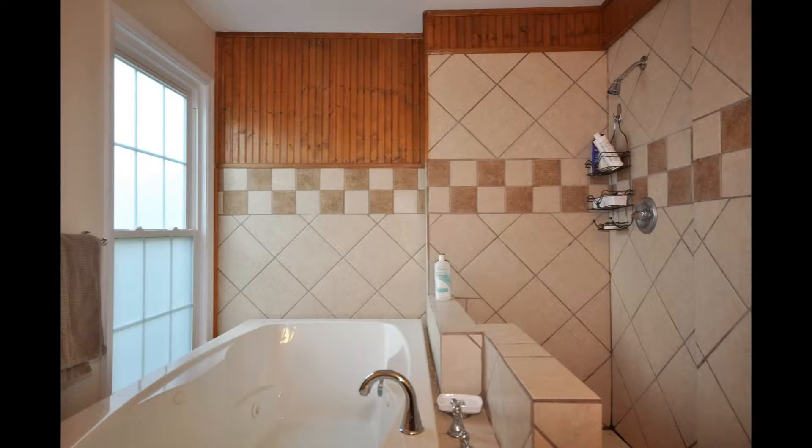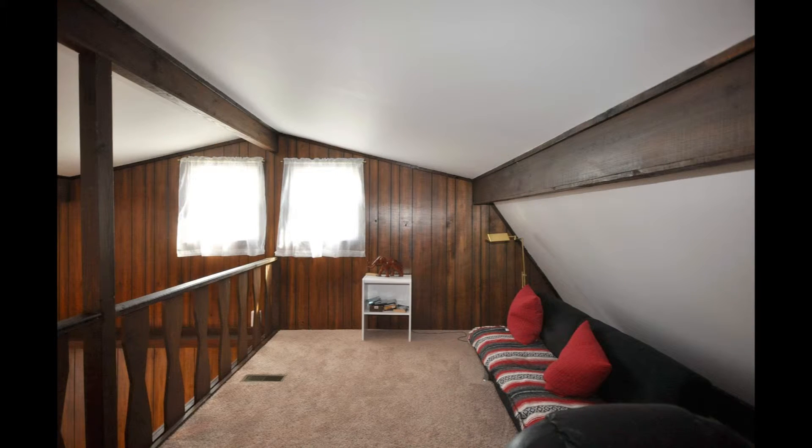The master bath comes with a jetted tub and open tiled shower, and the loft overlooks the game room and allows extra space for anything you desire.